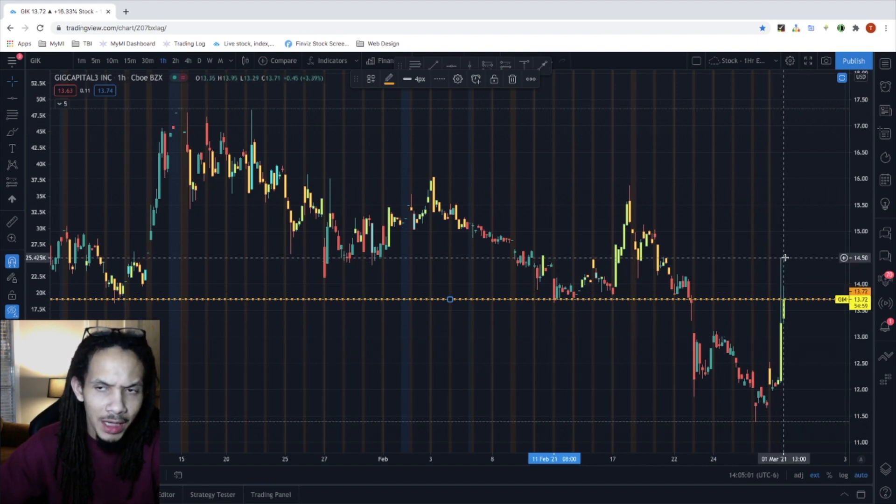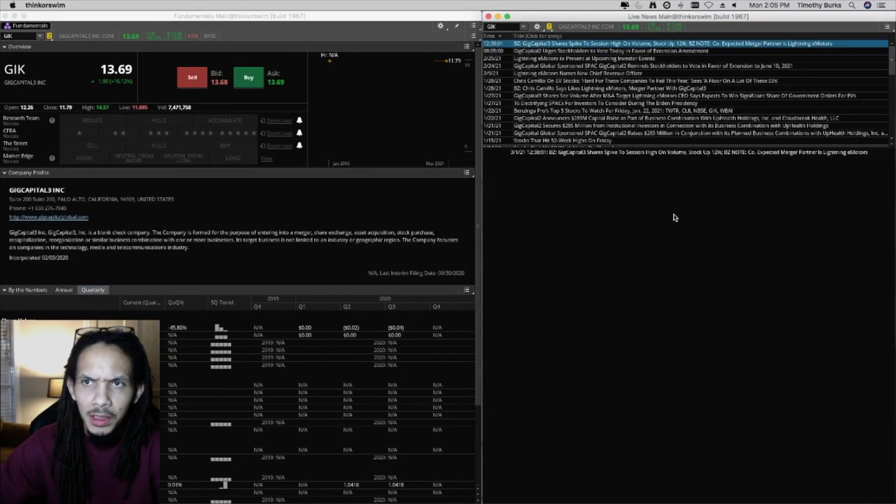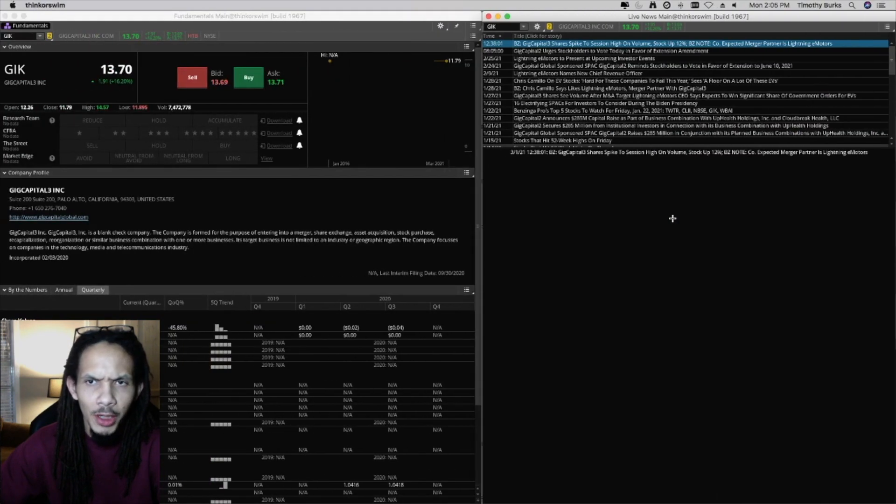Today we broke above the $14.50 after an announcement that the company would basically be expecting a merger partnership with Lightning e-Motors. The stock was up 12%, seeing abnormal volume spikes and stuff like that.